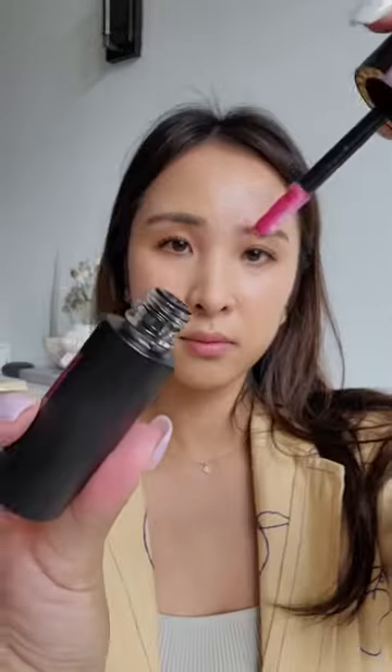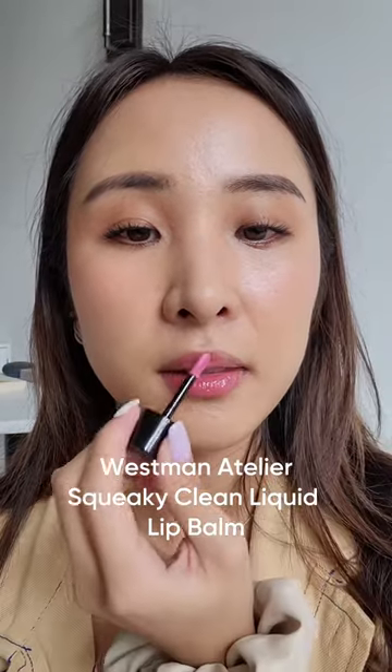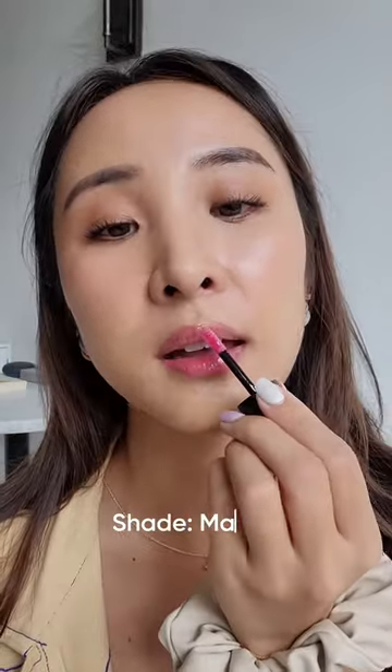Next is from one of my favorite brands, Westman Atelier, and I have to say this is the perfect jelly consistency. It's like glass skin but for your lips, and it's so comfortable and not sticky.